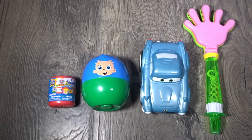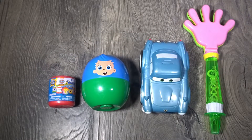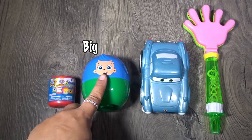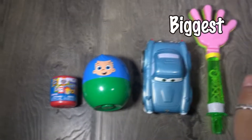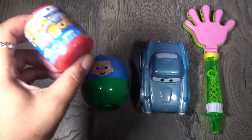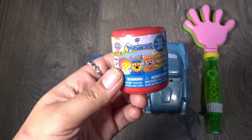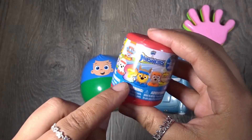Welcome back to Candy Toy Talk! Today we're going to be learning sizes with some surprise toys: small, big, bigger, biggest. We have a red capsule — a super squishy Paw Patrol Mashems. Let's see which surprise mystery mission we have inside.